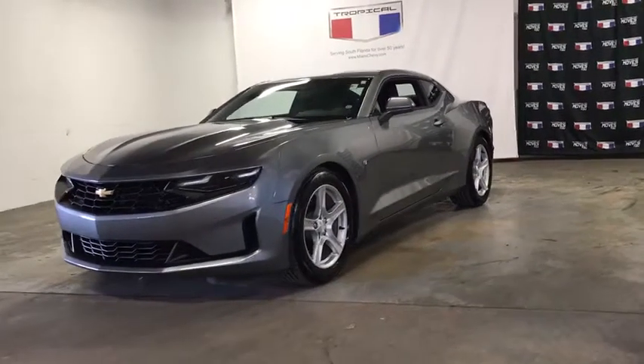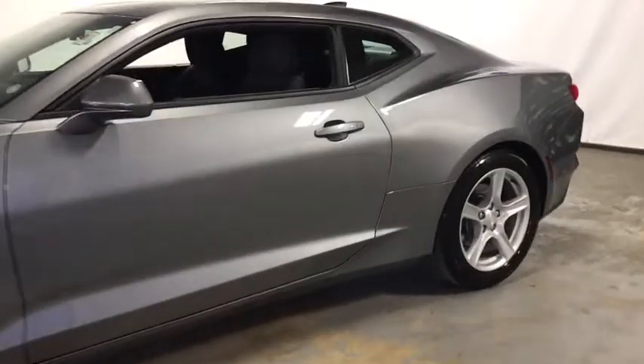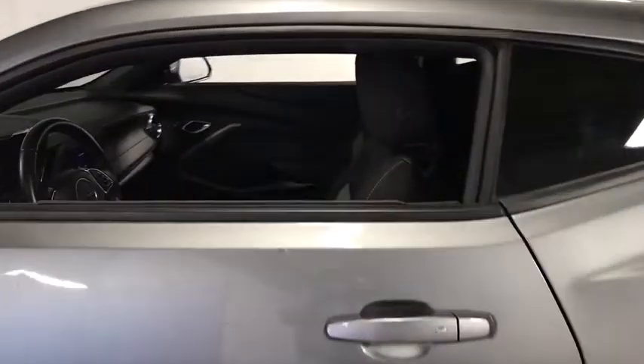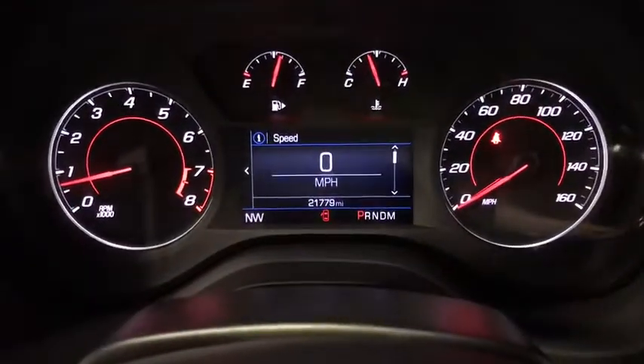Stop by and take a look at the 2020 Chevrolet Camaro. Camaro was developed to be 21st century on every level, from its awe-inspiring design to its outstanding performance to its impressive efficiency. This vehicle has less than 25,000 miles. Here are some of this vehicle's great options.